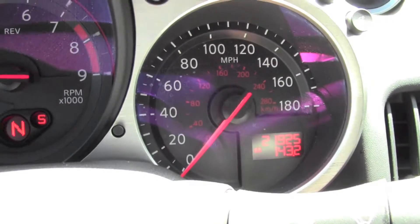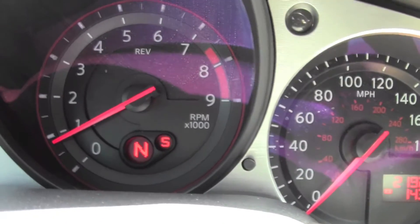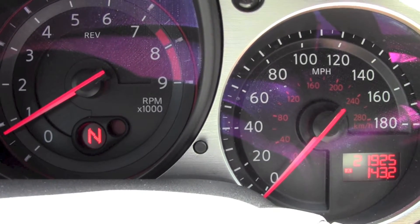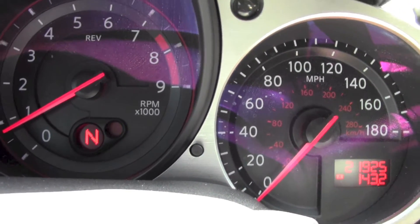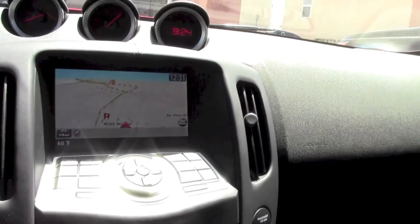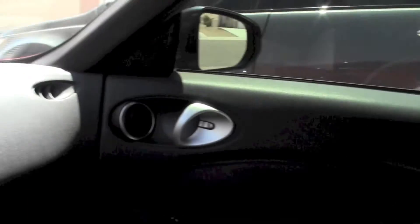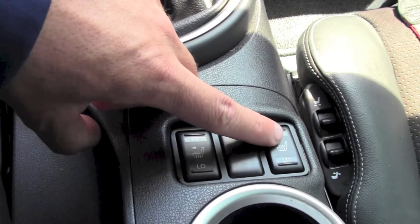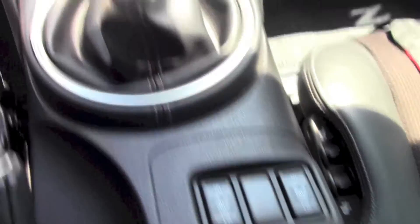You can see the SRM — Synchro Rev Match mode — right here. When you downshift, it automatically adjusts the revs to match the car speed so you don't get any wheel skip. If you're on the apex or taking it to the track, this is a really nice car for that.